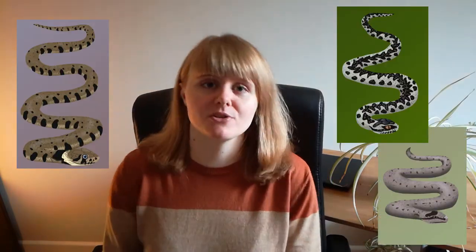Our three native snake species in the UK are all unique looking and can be distinguished easily by visible features. These are the grass snake, the adder, and the smooth snake. Because none of these species are actually native to Ireland, I'm going to be referring to them as British snakes for the rest of this video.